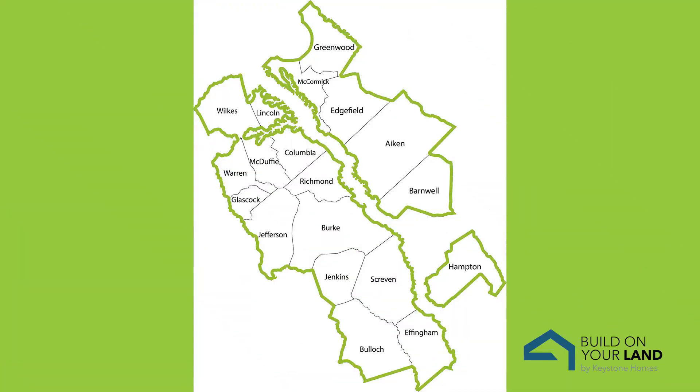We build in Aiken, Augusta, Statesboro, Greenwood, Savannah, and surrounding areas. If you're interested in building on land but are not sure if we build in your area, visit our website and view our build map, or reach out to our online sales counselor for more information.